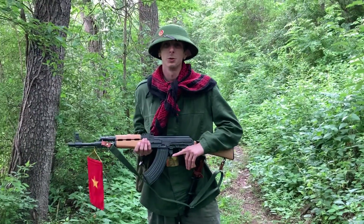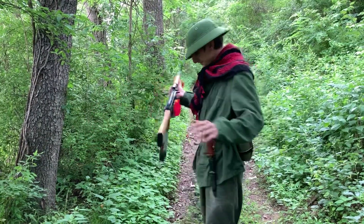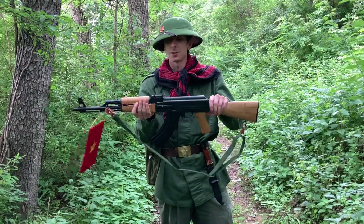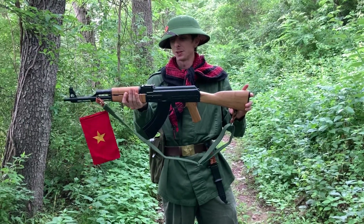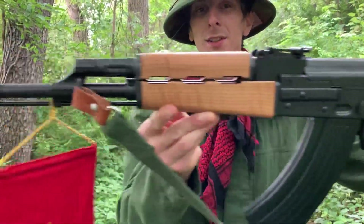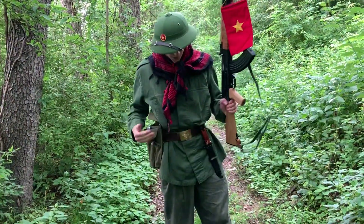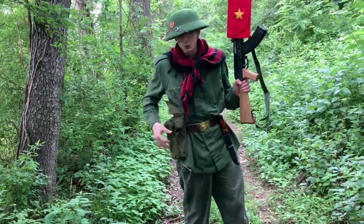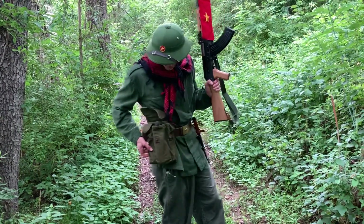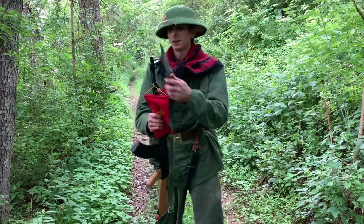We're back out here on the range going over some more Vietnam stuff. I'm dressed as a North Vietnamese soldier, carrying what they would have carried. I've got an AK — this is a Zastava Arms Serbian M70, as you can see it has the maple tiger stripe on it. This is basically what the NVA would be carrying. They would normally have a chest rig, and they were getting supplied by China and Russia, so they have the mag pouch here and the bayonet lug, though we don't have a bayonet mounted.